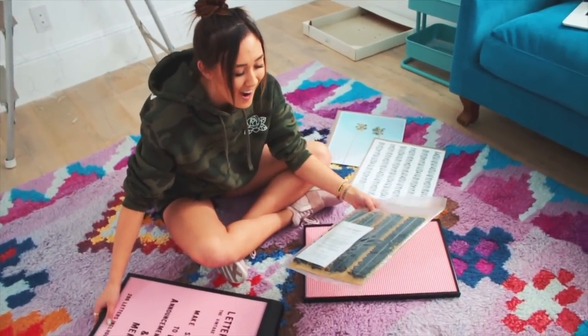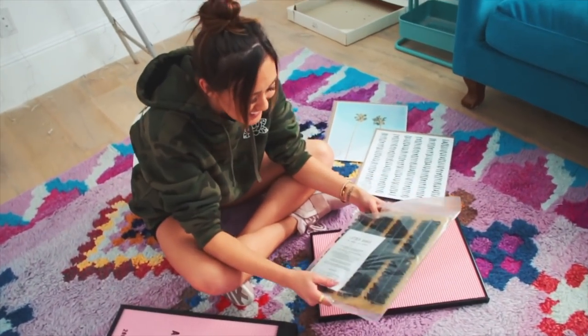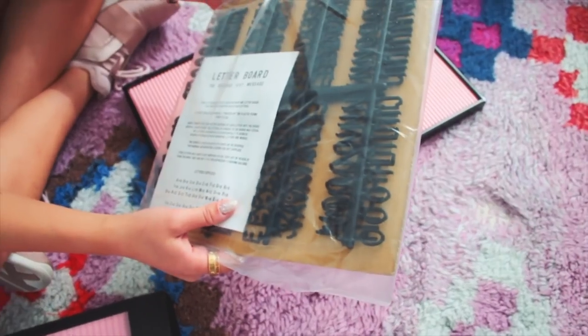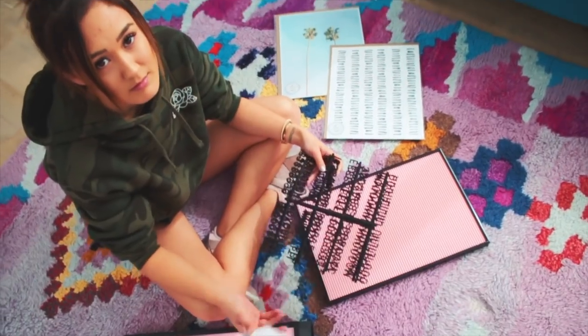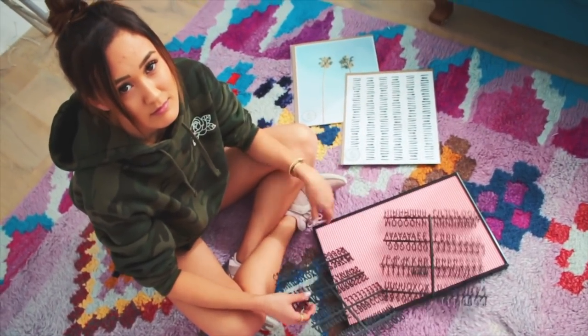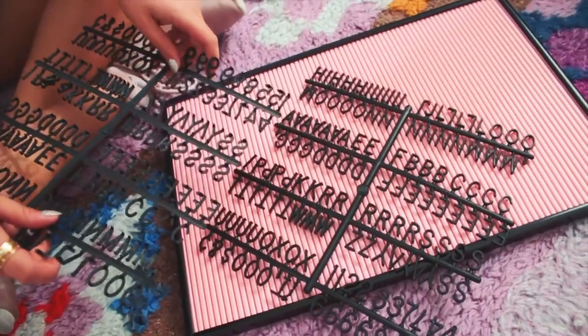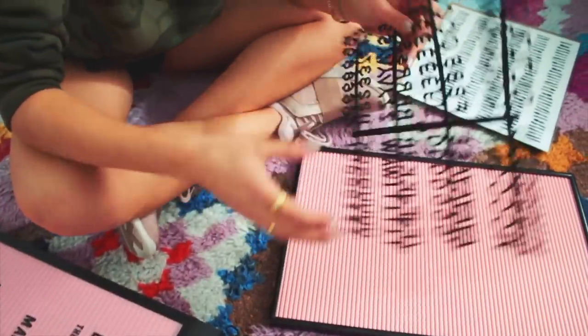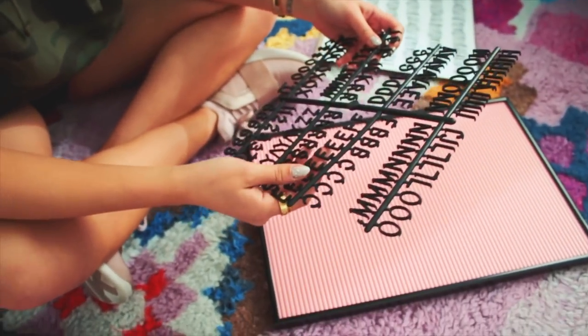Oh my God, these are not in a pile — you have to individually break them off. Is this a joke? This is a sick joke. Now I want to make like one word. This is going to take forever. I feel like this is where you do shameless promo, right? I should probably put shop.lorddiy.com.